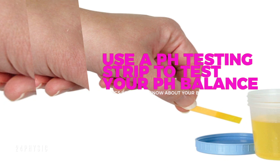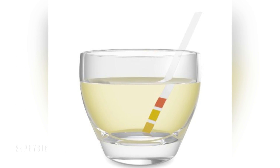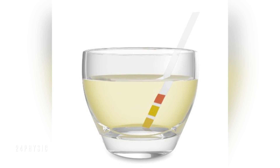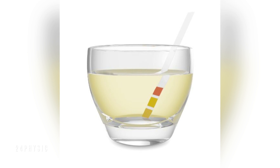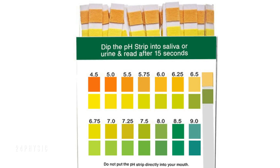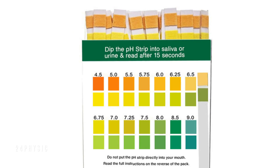Use a pH testing strip to test your pH balance. You can either test your urine or saliva. Test 60 minutes before eating a meal and 2 hours after eating — this will give you the best range of pH. Test twice a week.